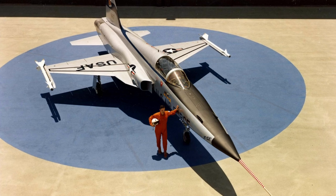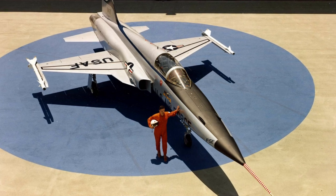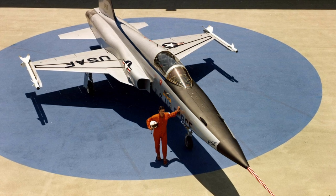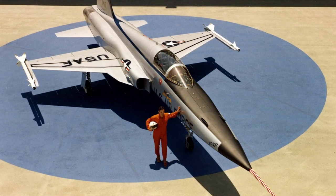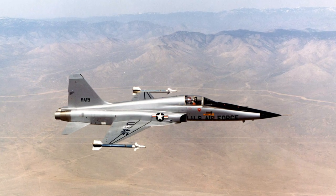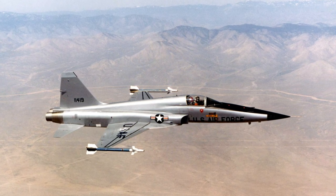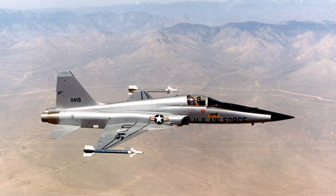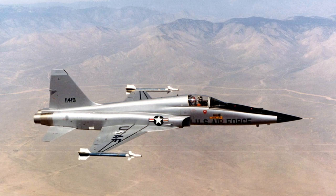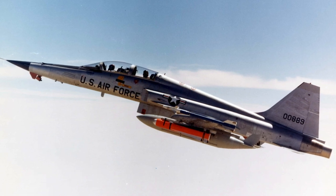In 1970, Northrop won a competition to replace the F-5A. Better air-to-air performance was needed. The F-5A-21, later renamed the F-5E, was the result. It was equipped with more powerful engines, a longer and larger fuselage, and modified wings that made the plane more maneuverable. The avionics were improved and a radar was added — previous versions of the F-5 did not have a radar. The first F-5E flew on August 11, 1972. A two-seat trainer version, the F-5F, was also introduced.